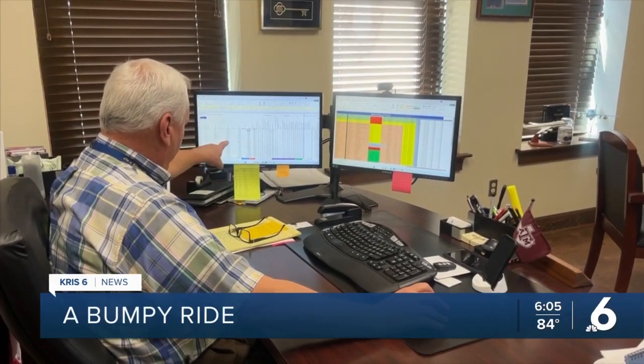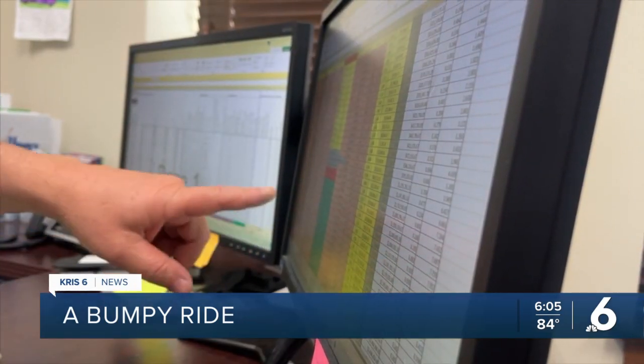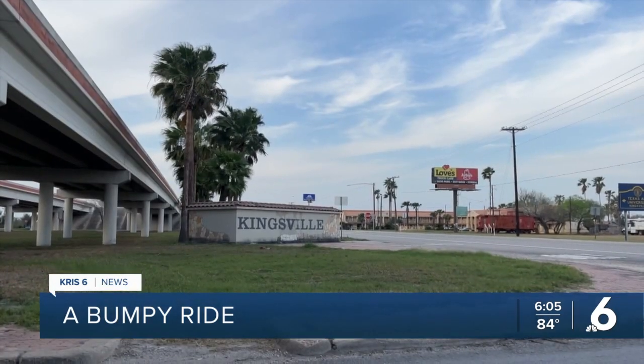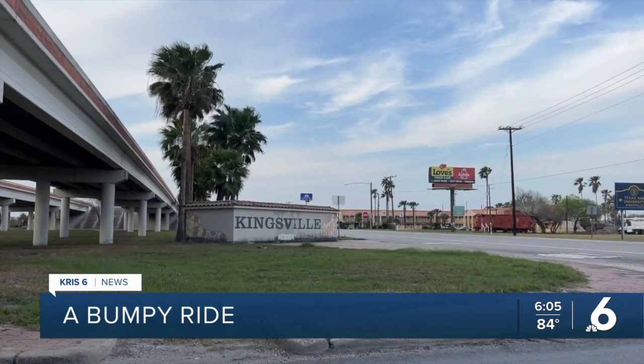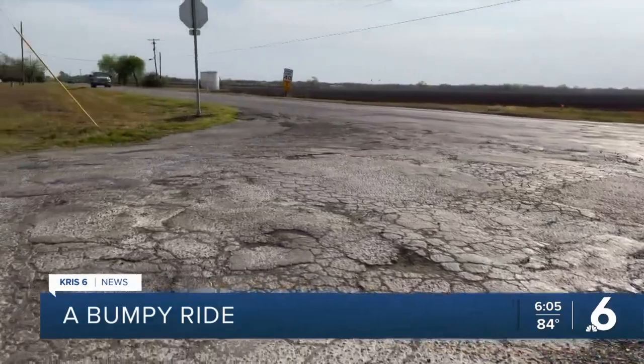The city uses a pavement condition index number to choose which streets need what type of work and when. It's a number from 1 to 100 — 100 being a perfect street, and 1 being you're not even sure if there's a street there anymore.